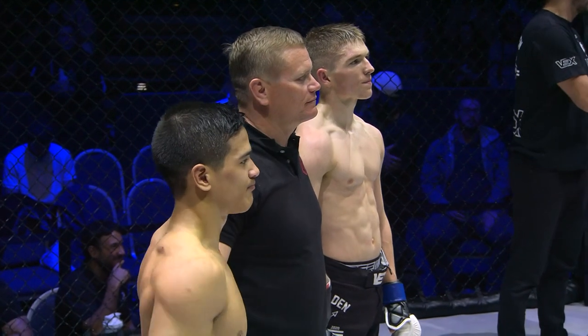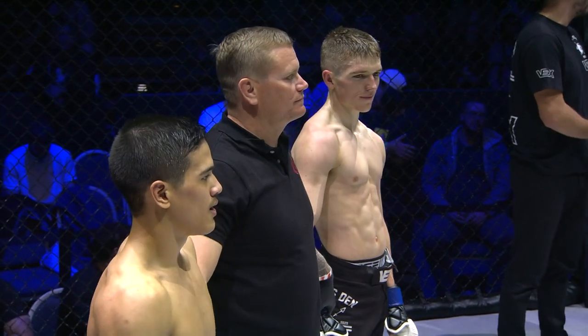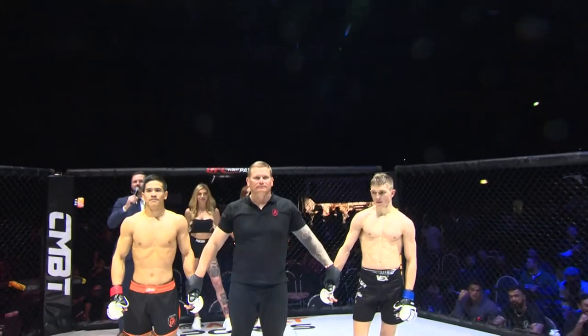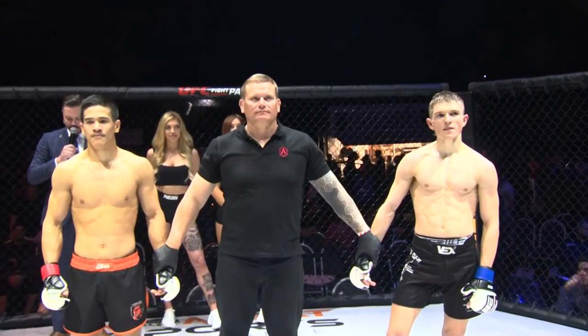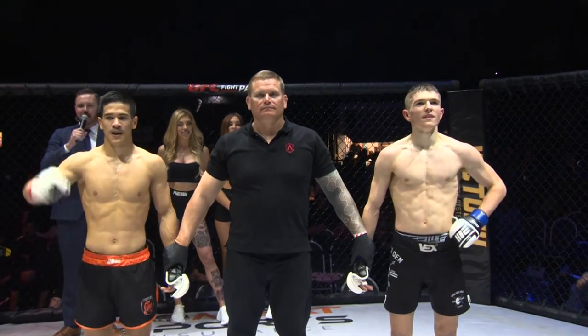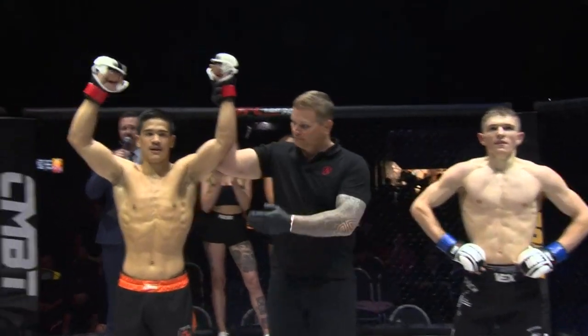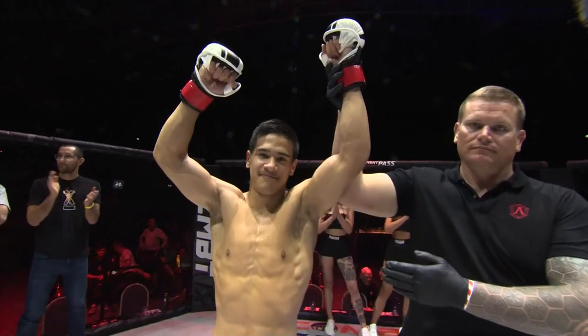Ladies and gentlemen, after three rounds of action we go to the judges' scorecards for a decision. All three judges scored the bout 30 to 27 for your winner by unanimous decision, in the red corner, Daniel Hussain.